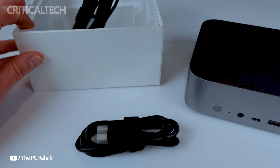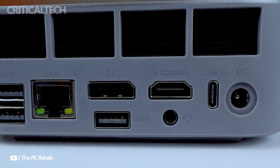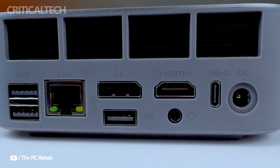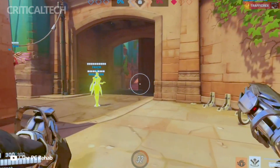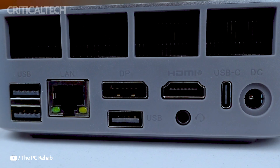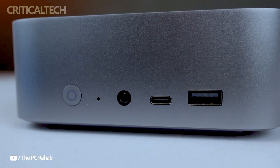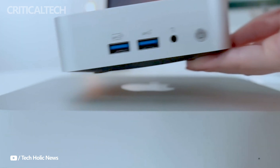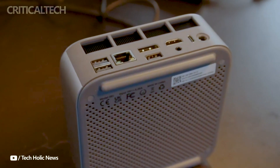The GTI 14 excels at contemporary connectivity, with a variety of ports to support different peripherals and network needs. Two Ethernet ports on the mini PC provide fast and dependable wired internet connections, with each port supporting transfer speeds of up to 2.5 gigabits per second. The USB-C connection, with a 40 gigabit per second transfer speed, is ideal for high-speed data transfer and sophisticated peripheral connectivity.